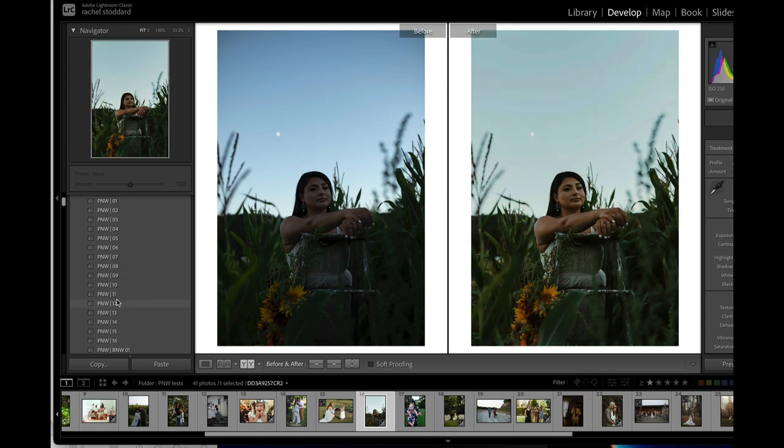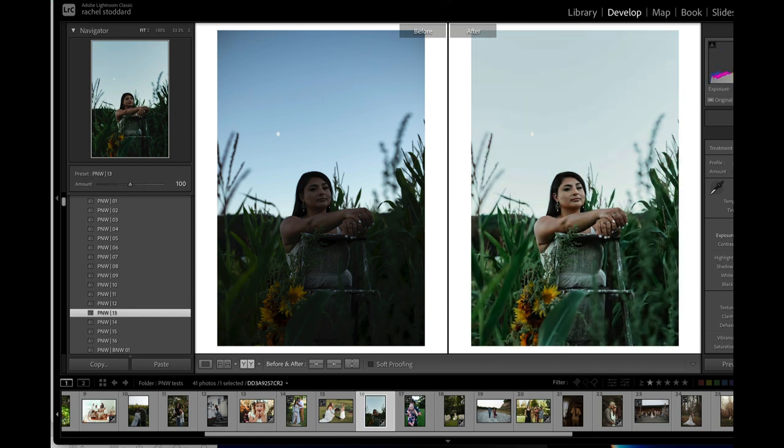That was nine. Here's ten, eleven — it's a little brighter. Twelve is a little more muted. Thirteen — I wonder what that would look like with extra exposure with those greens. Nope, not right for this photo. Fourteen. And sixteen — sixteen is really pretty actually.